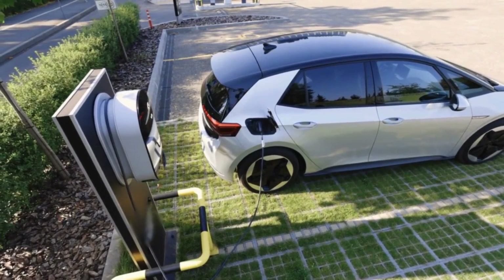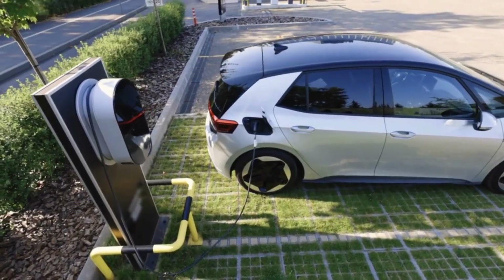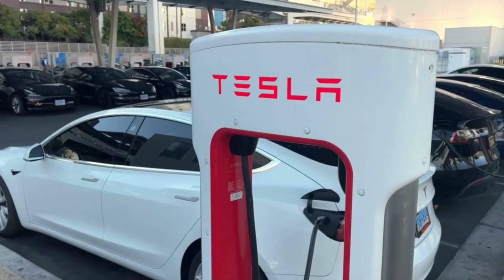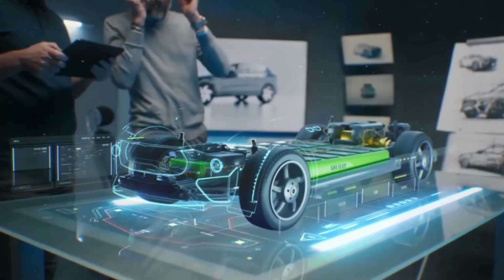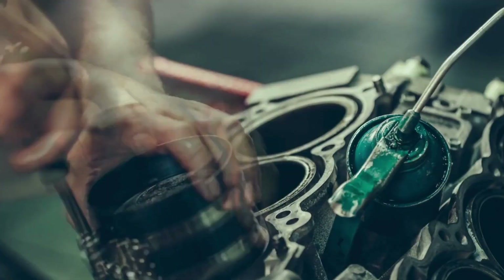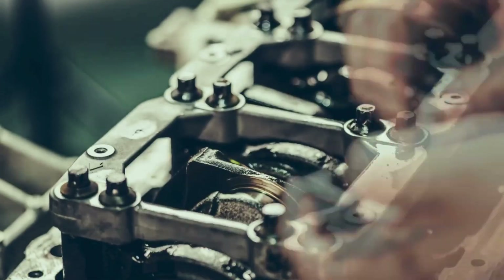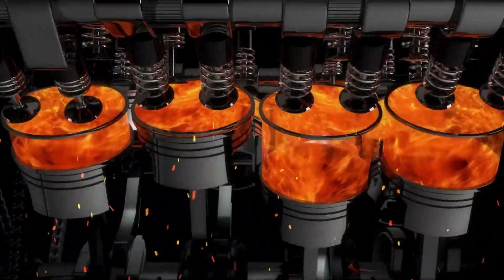BYD — a name that's become almost impossible to ignore in the global race toward electrification. From dominating China's EV market to challenging legacy automakers in Europe, BYD has positioned itself as more than just a carmaker. It's an energy and technology powerhouse, but among its many innovations, one stands out for completely changing how we think about hybrid engines. A 1.5-liter engine that performs like a sports car and sips fuel like a scooter — how is that even possible?